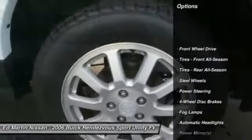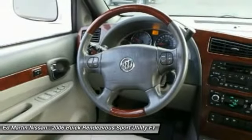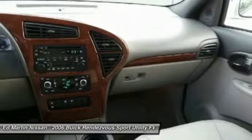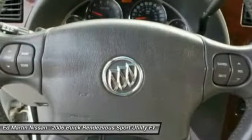Keyless entry, leather-wrapped steering wheel, driver airbag, air conditioning front, adjustable steering wheel, power steering, cruise control, four-wheel disc brakes, floor mats, AM-FM stereo radio. If affordable style and reliability are what you're looking for,